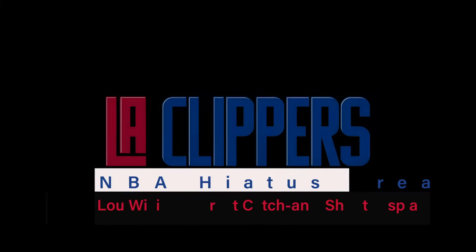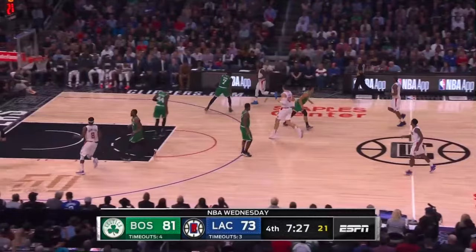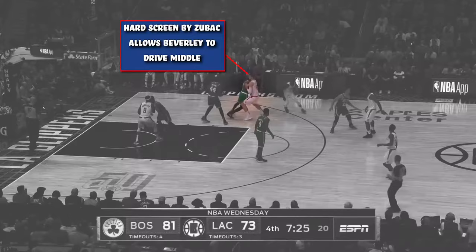In this video, we're going to look at Lou Williams' great catch-and-shoot display for this season. Patrick Beverly is dribbling the ball into the frontcourt against Jalen Brown. As he does so, Ivica Zubac walks over and sets a hard screen against Brown. This screen will allow Beverly to get middle.